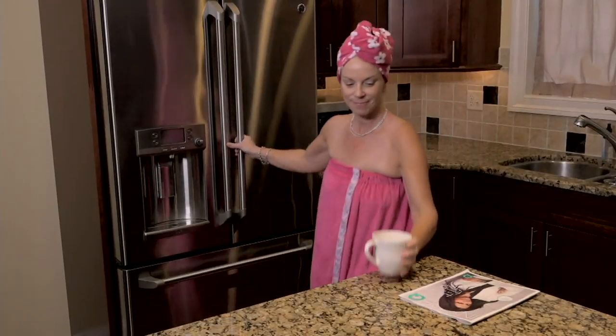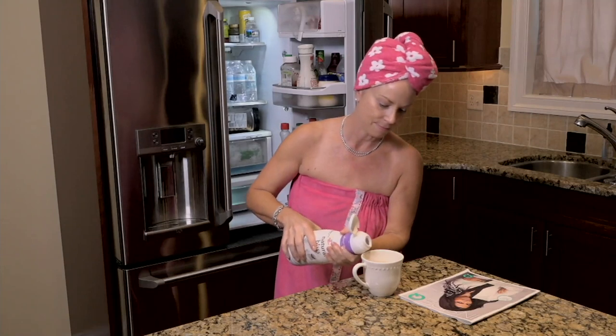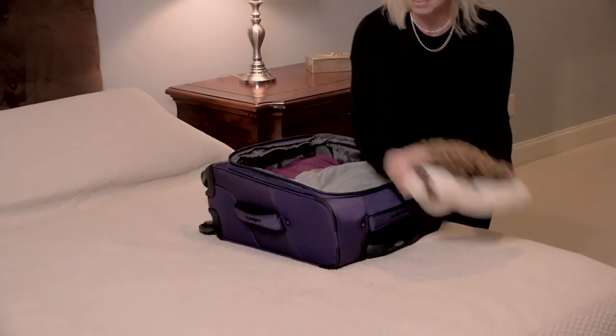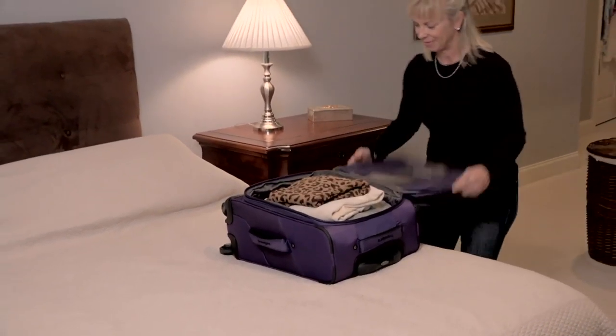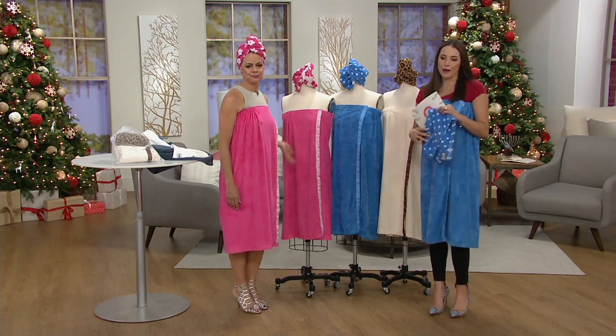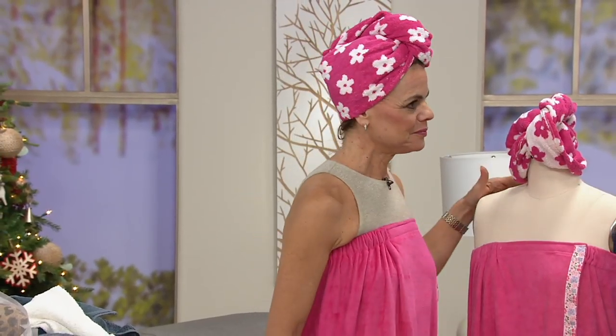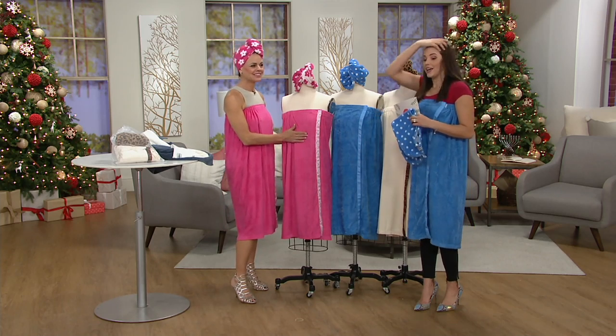The Turbie Twist — the part that you're putting on your hair — is thick 100% cotton. And then your bath wrap is actually lighter weight. It's a quick-drying fabric, a polyamide fabric. Lori Tavis is joining us. Good morning. Let me show everybody our choices, and then we'll talk a little bit more about this set.